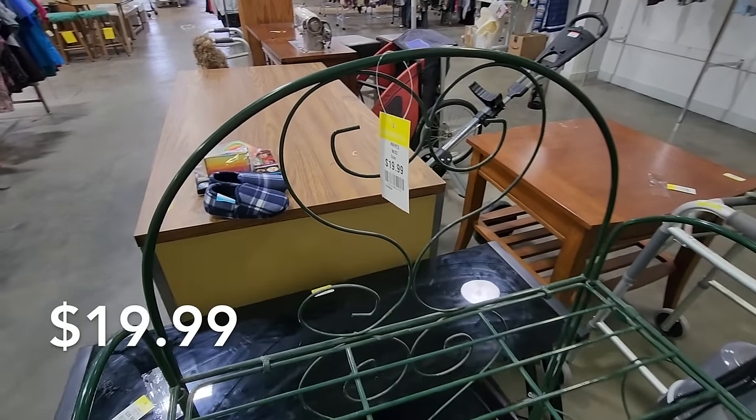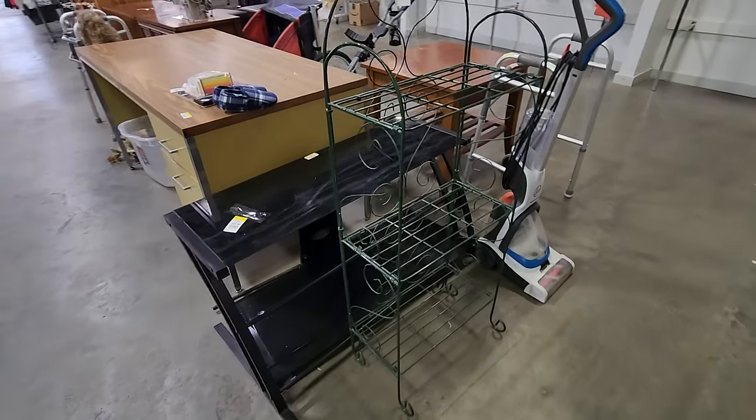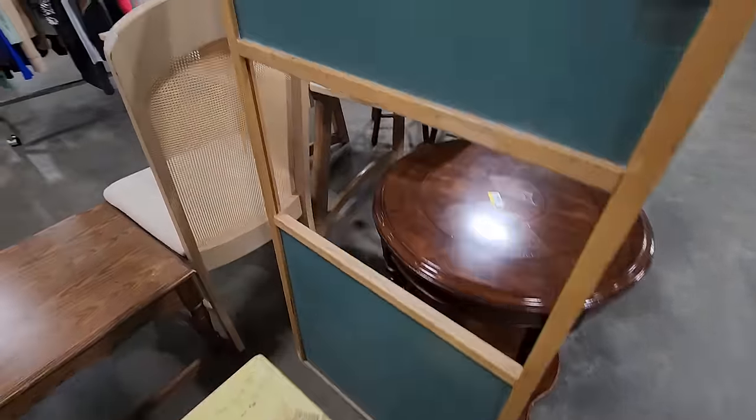I will also show you, as I find those items, how I am using them in my home. And I have some fun vlogging footage for you in this video as well. So let's go ahead and get into this today.